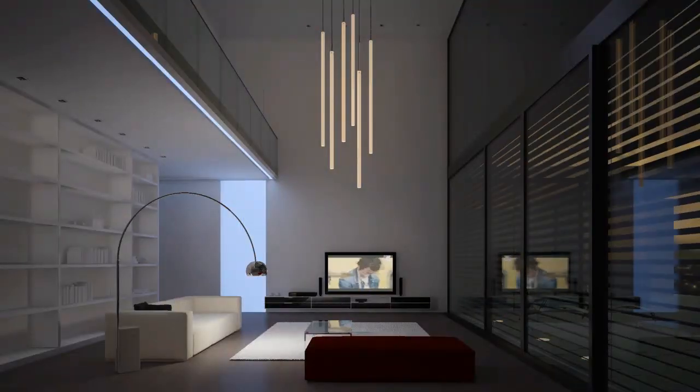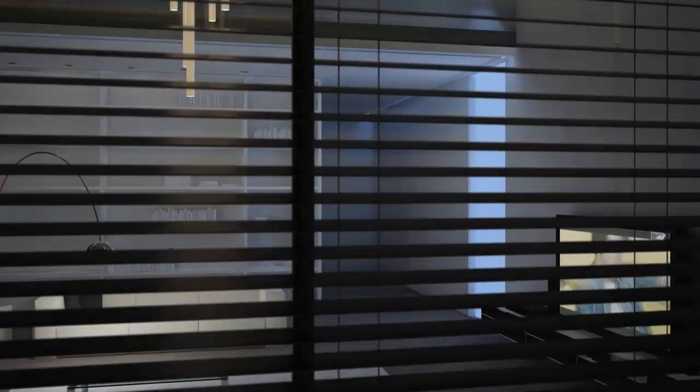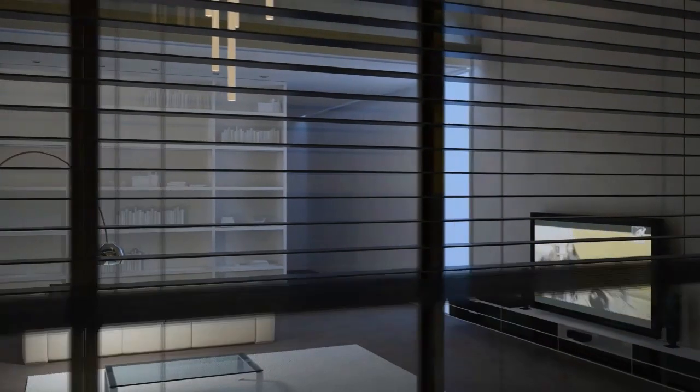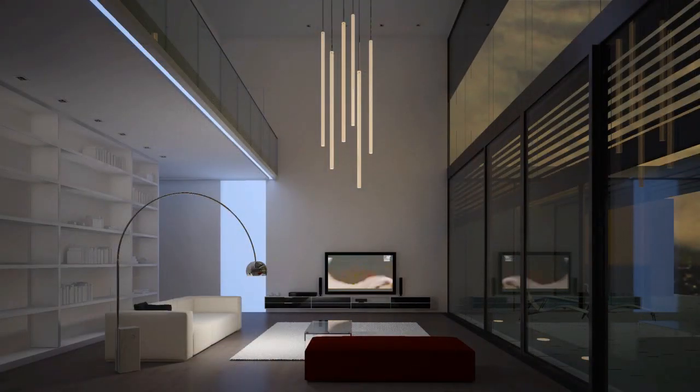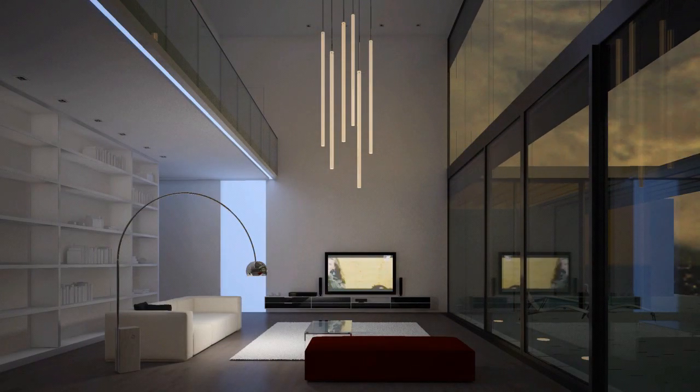In addition to the classic room functions such as lighting and shade, the complete multimedia range — be it the music system or the TV — can also be conveniently controlled in the lounge using the KNX room controller.